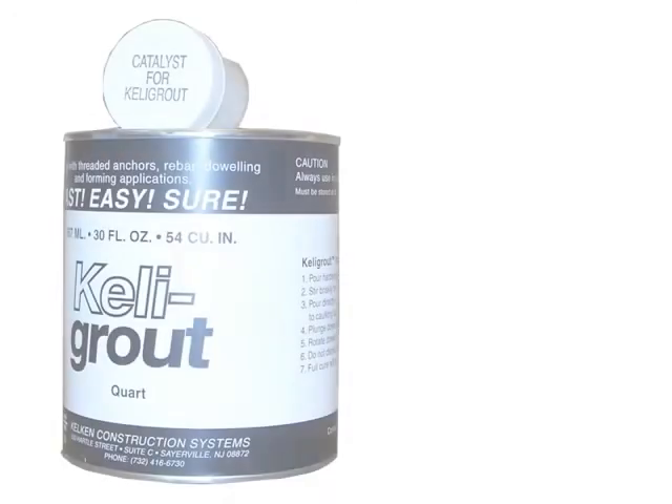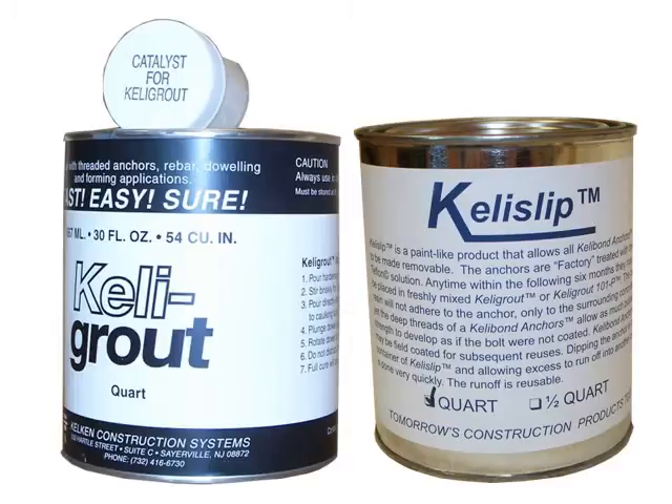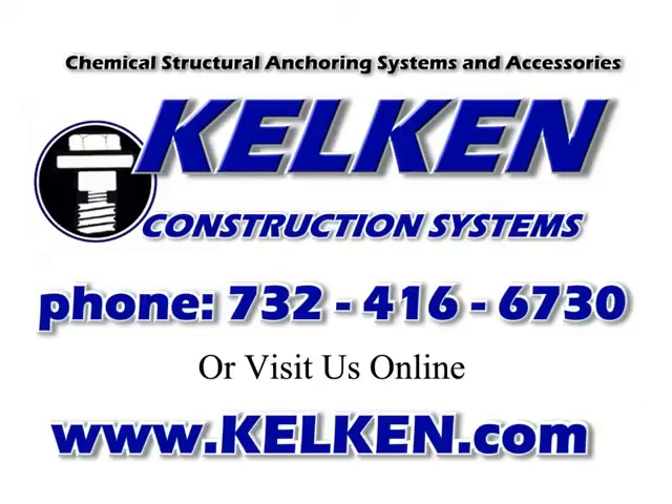Kelly Grout and Kelly Slipped are just two of the superior anchoring products available from Kelken. Call or visit us online for all of your anchoring needs. We'll see you next time!